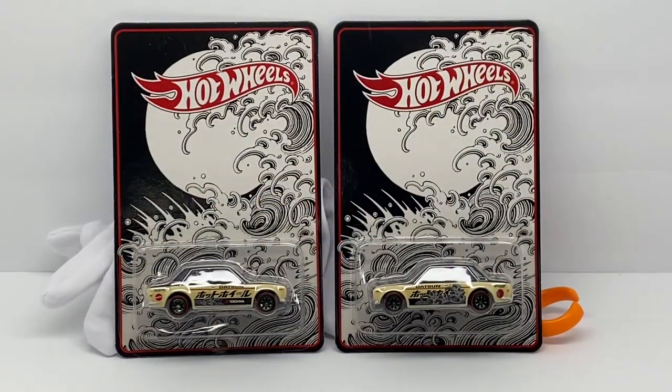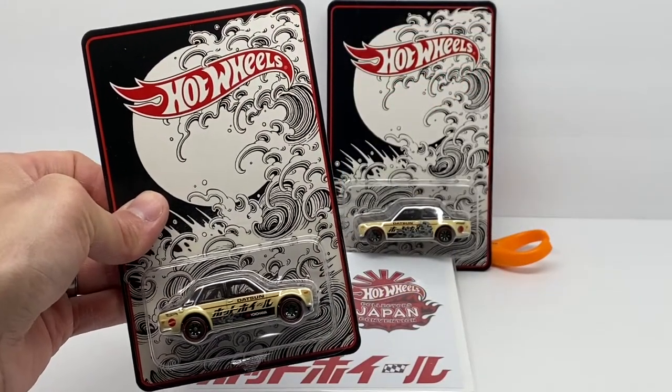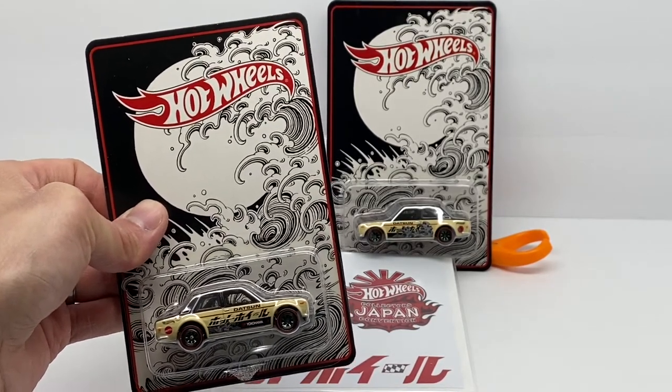Welcome back to Diecast Cars. Today we got a good one — we're not talking dollar cars, premiums, treasure hunts, or RLC. We're talking convention. This is cream of the crop, the grail pieces that you work your whole entire collection to acquire. This is the 2022 Japan Convention model car, the car of the event: it's the Datsun 510 Bluebird.